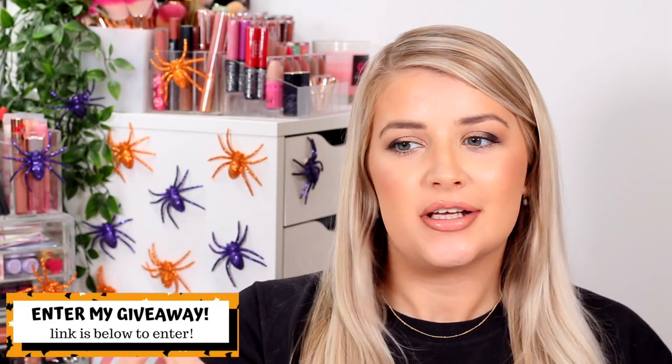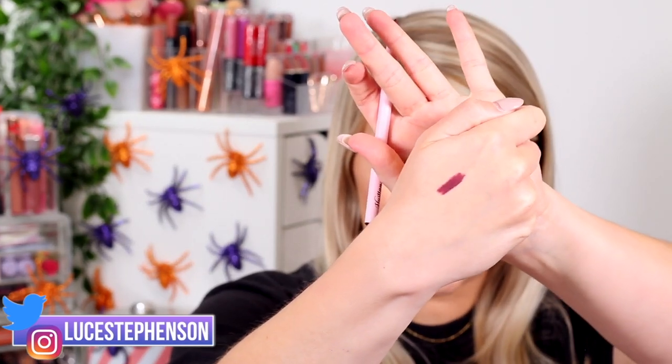Let's start with the first one, which is in the shade Hustler. They all come in packaging like this with a little heart on the end telling you the shade name. I'm going to swatch these on the back of my hand. Hustler is more of a purple — oh my god, it's so creamy and so pigmented! It's a lot more purpley in color, which is going to be absolutely gorgeous now that we're getting into the darker, colder months.